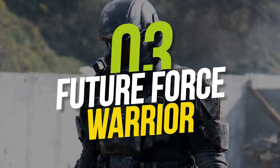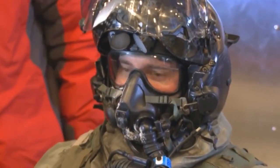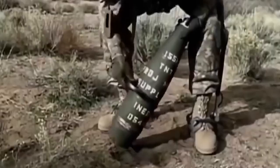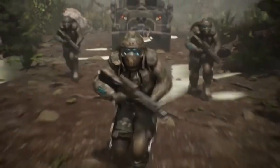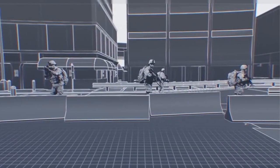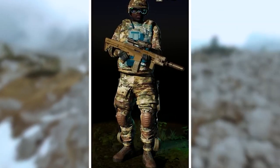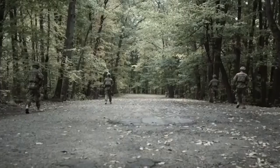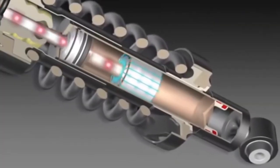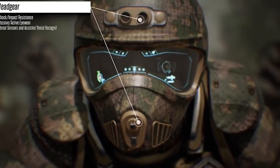Number 3: Future Force Warrior. Third on our list is the Future Force Warrior — truly the sort of thing you see in sci-fi or action movies. Its most unique feature is a one-of-a-kind armor that, although only an inch thick, is crafted from a special material that surpasses every other armor vest. It uses magnetic rheological fluids that, with the command of a soldier and under the influence of a magnetic field, become just as hard as a rock in less than a second. A mixture of polyethylene glycol and nano-silica has also been experimented with, which solidifies on impact and softens again once the impact recedes.